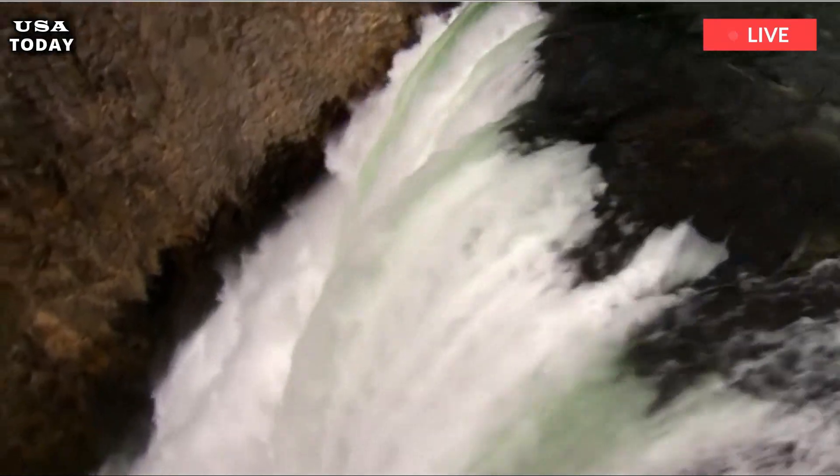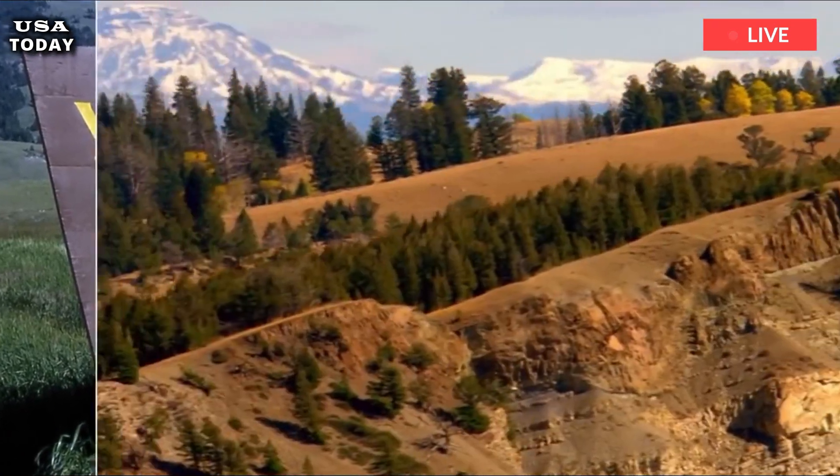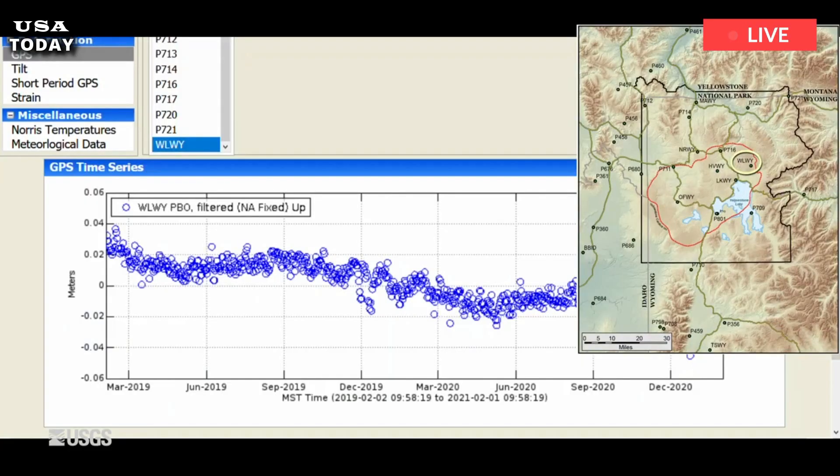However, outside the caldera, regional faults associated with the expansion of the basin and range are capable of generating large earthquakes.